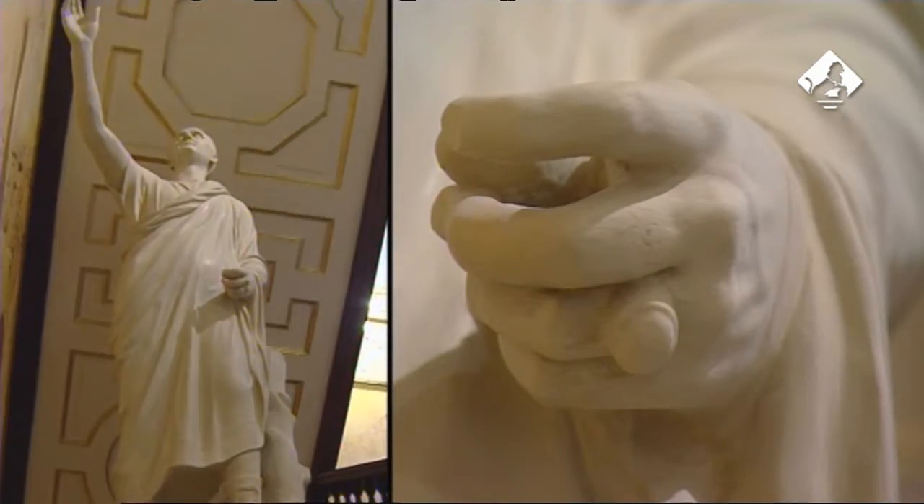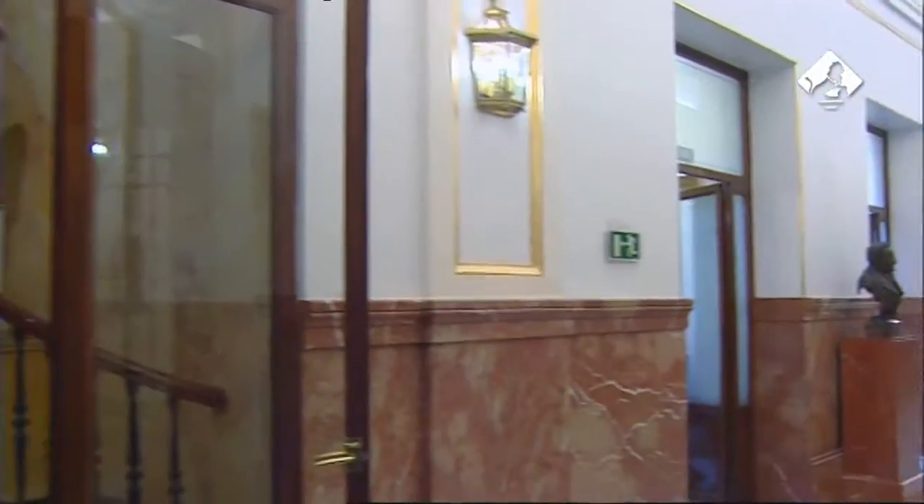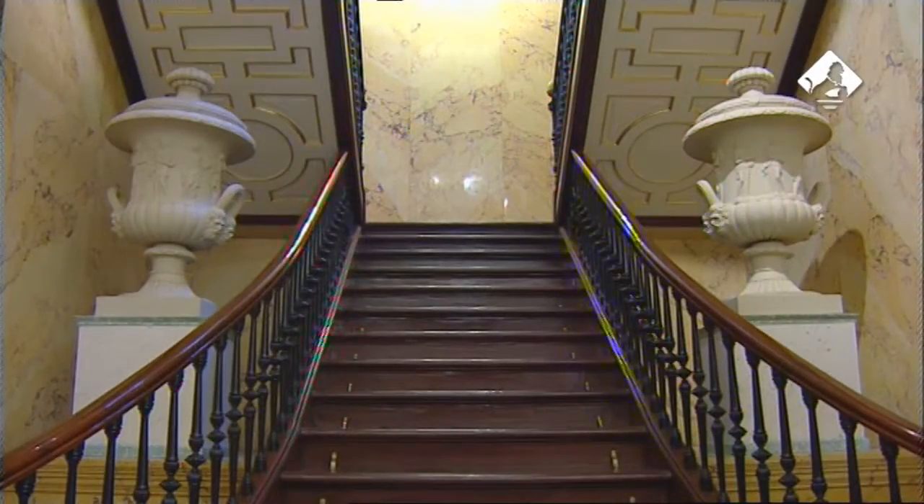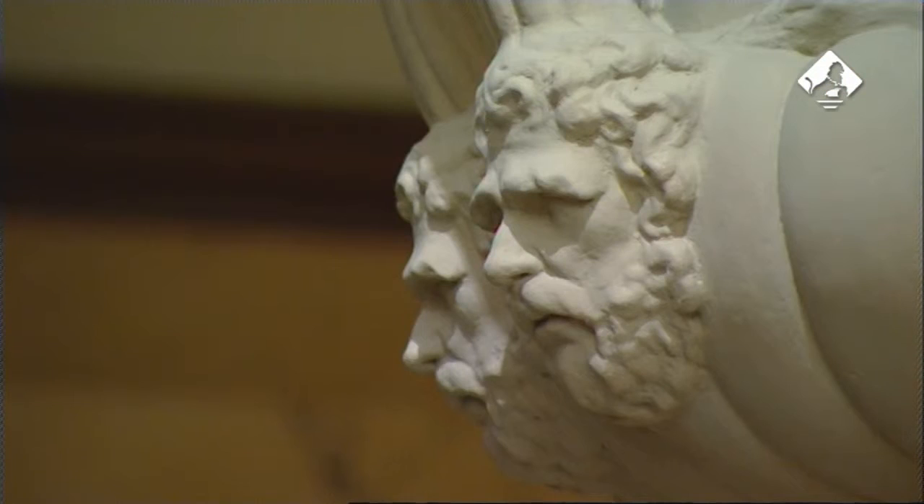Las esculturas se sitúan en unas escaleras de ida y vuelta simétricas a las que se ubican en el otro lateral de la Galería, y de las que solo se diferencian por estos dos jarrones, también decorados con motivos acordes al estilo neoclásico del Palacio.